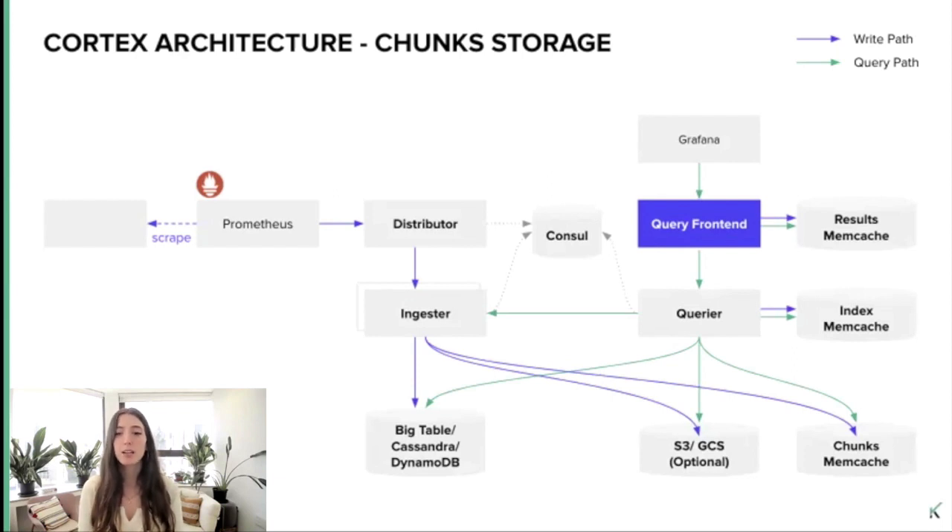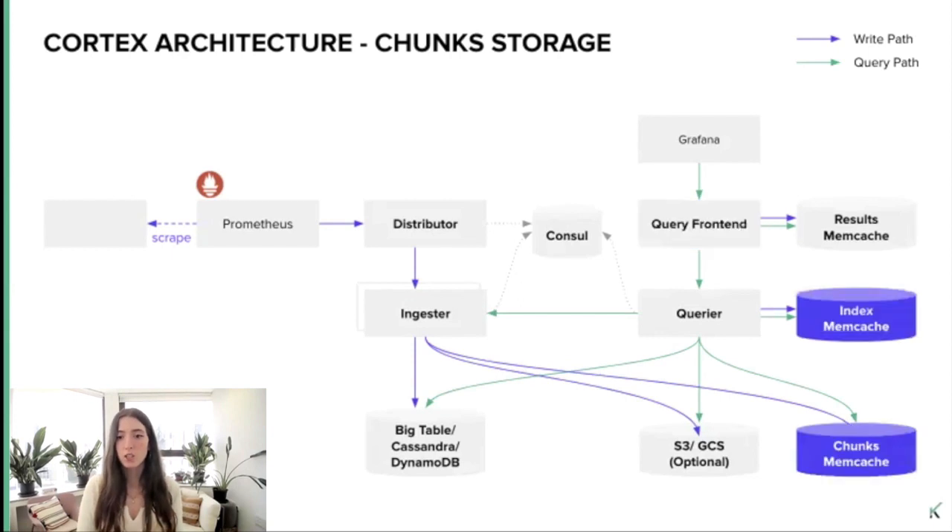When we query data, we can do so by sending the query directly to the querier or to the query frontend. The query frontend is used to accelerate the read path — it can optionally split the query and serve it from the cache. It stores the query into an in-memory queue and then the querier component picks it up and executes it. The querier fetches samples from the in-memory series in the ingestors and the long-term storage while executing the query, because the ingestors hold the in-memory series that have not yet been flushed. Finally, the querier sends results back to the query frontend, which then forwards it to the client.